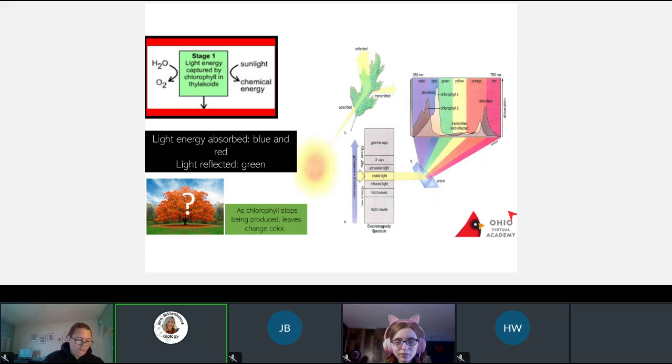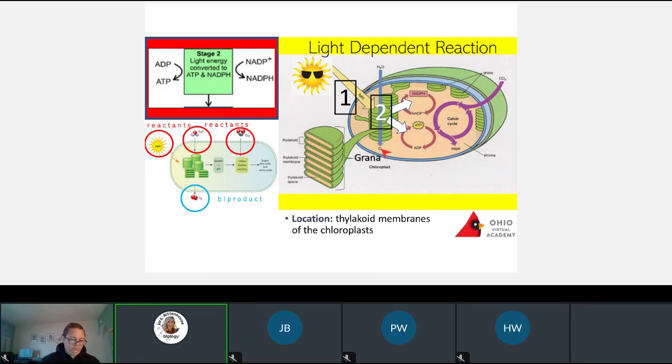The long story is: what colors does our plant need to absorb? It reflects green, but what colors does it absorb? Red and blue — perfect. So those red and blue lights in stage one are absorbed. This is what is called the light-dependent reaction. Why is it the light-dependent reaction? Because it depends on light — we can't absorb red and blue energy waves if we don't have sunlight.